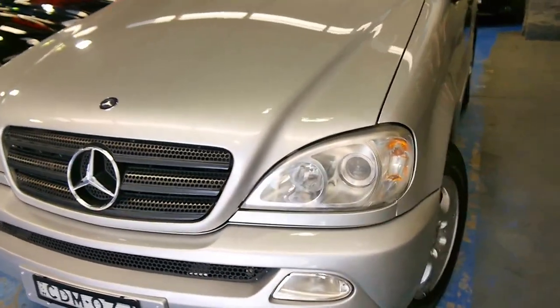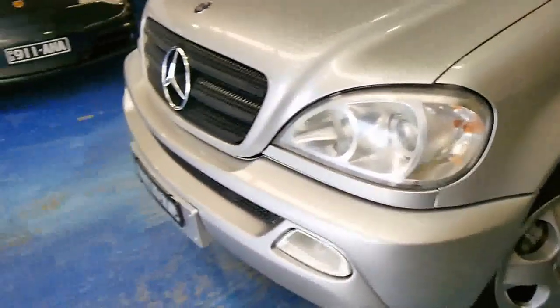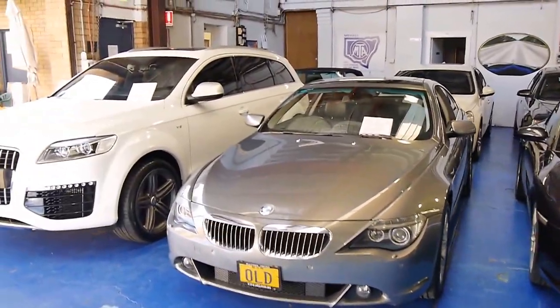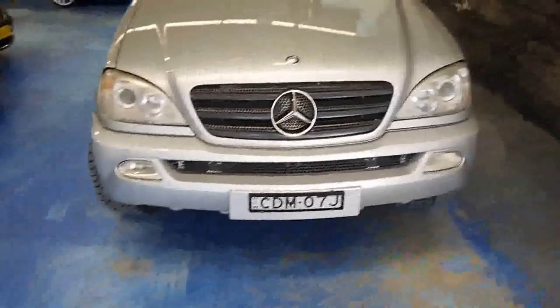We really look forward to showing you this car up close in person and letting you take it for a drive. We're the Old Timer Centre — we do prestige and classic European cars. We're located at 101 to 103 Illawarra Road, Marrickville. We look forward to showing you this car.